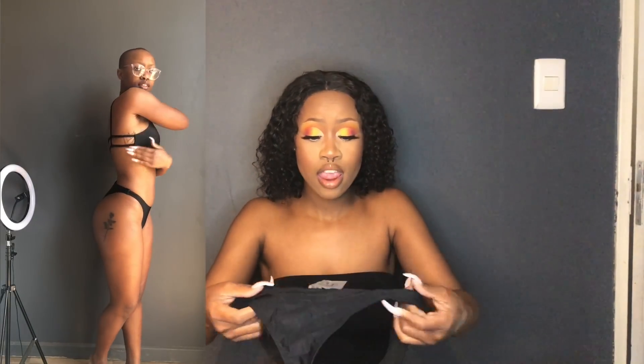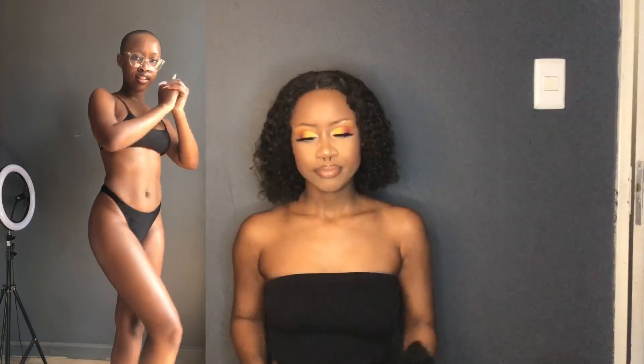Finally — high-waisted bottoms! I love these. As you can see, perfect, perfect, perfect.